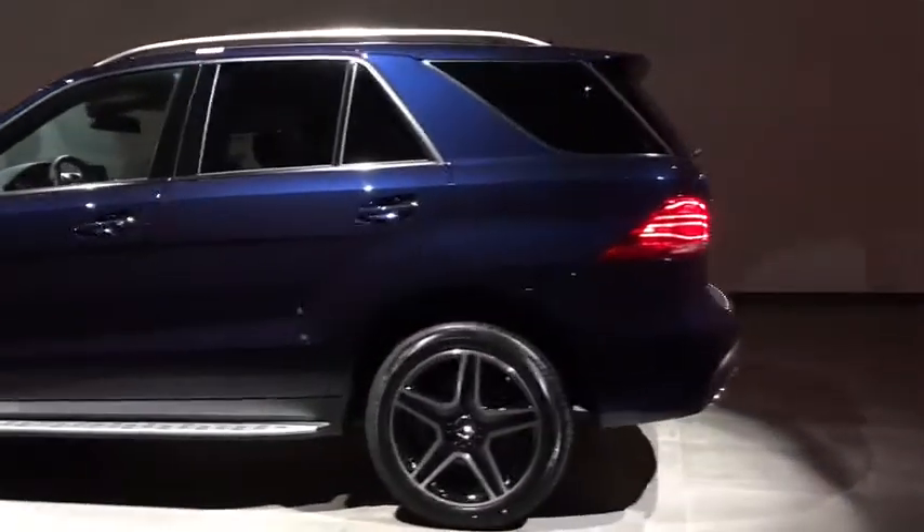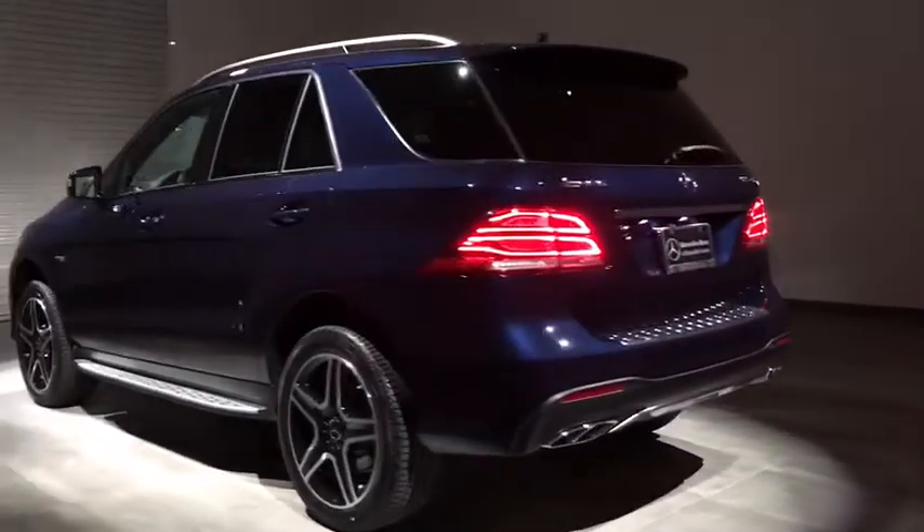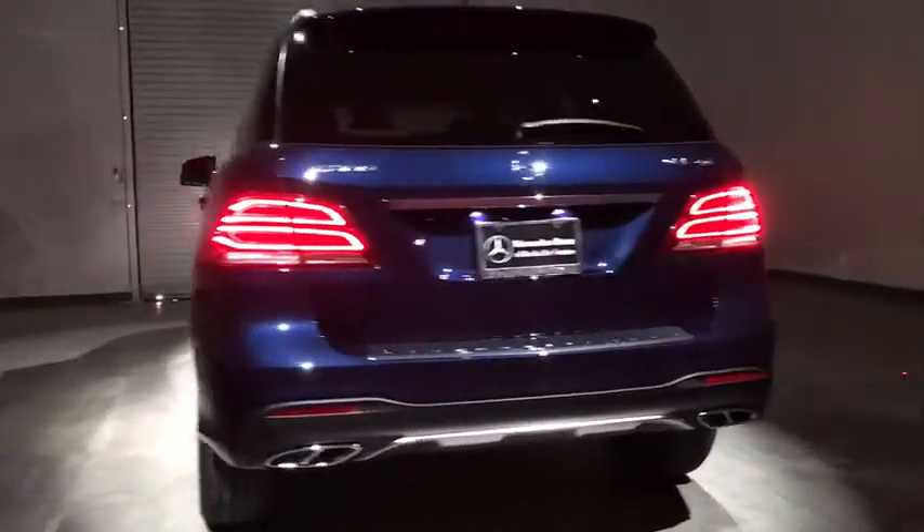Here are some of this vehicle's great options: steering wheel audio controls, anti-lock braking system, backup camera, power liftgate, keyless entry, lane departure warning, stability control, and traction control.